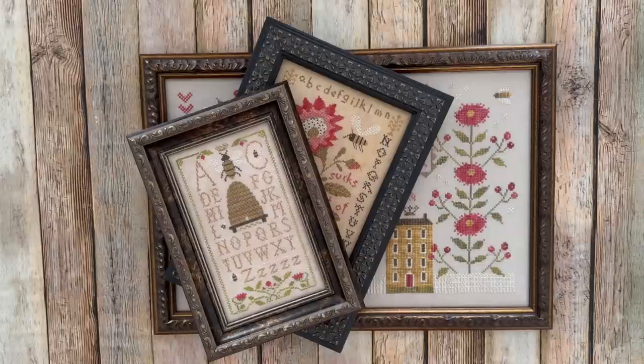Hello out there in Flosstube land! It's been six months since my last Flosstube, but I have six months worth of stitching to show you. I'm so happy to be back here and so excited to share. I have been stitching along, some weeks more than others.